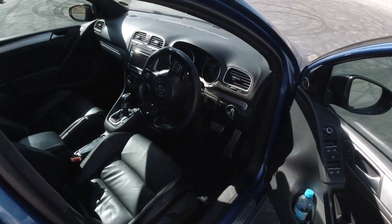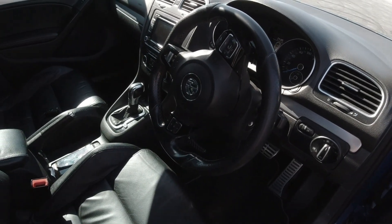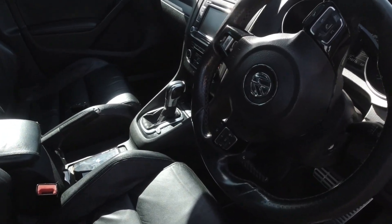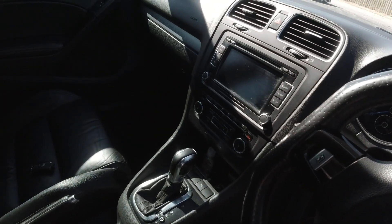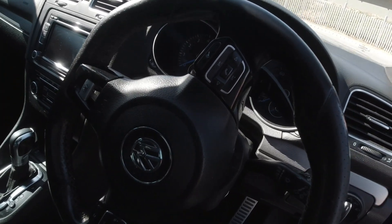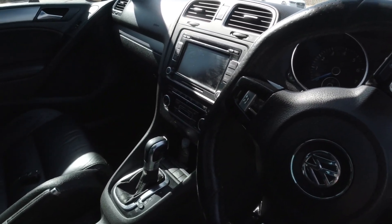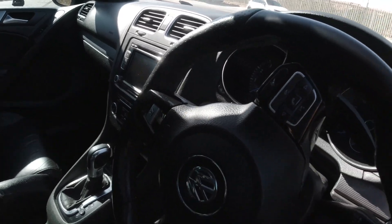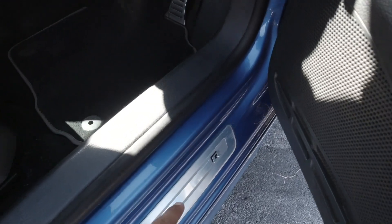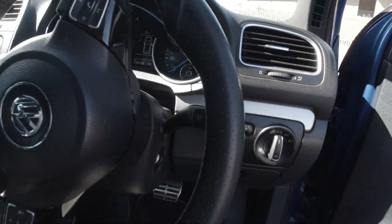Let's check out the interior. One thing I love about this interior is that it hasn't actually aged all that much — it's still modern enough for today. It's not as fussy as the Mk8 R's interior, which has all those touch buttons that aren't all that intuitive when you're driving. This is very simplistic and very clean. Little R logo right there on the door sill — you guys know I love badged door sills.